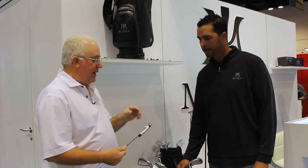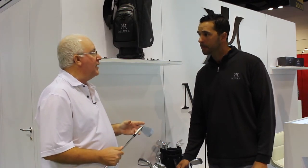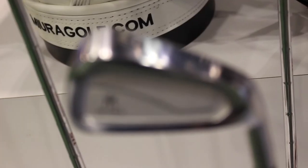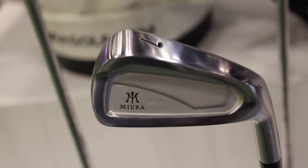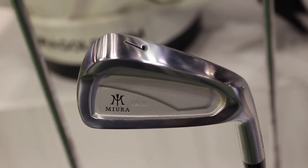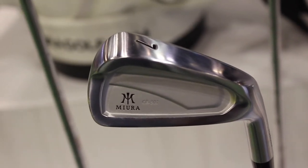We're going to talk right now about the CB301 Iron. Brand new, beautiful looking as usual from you guys. It's going to be a great option for that player that wants awesome feel, a real clean look, but a little bit of help as well. And that was the design intent from it.